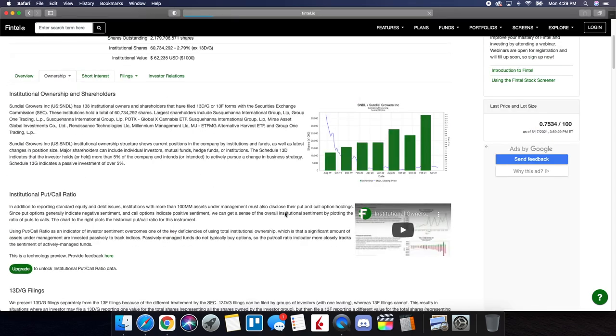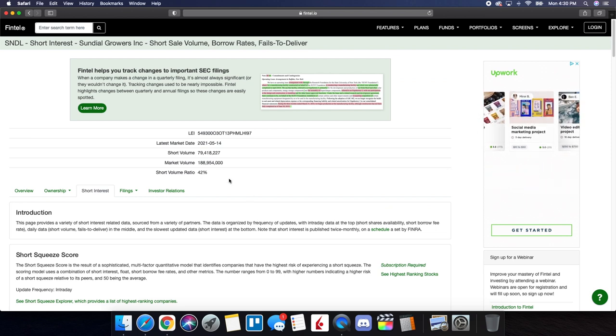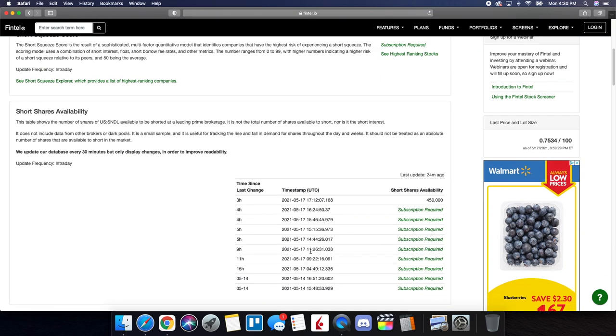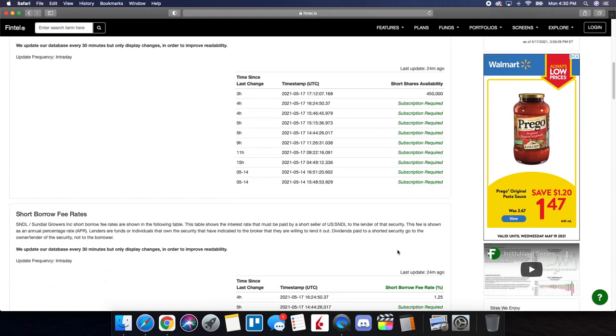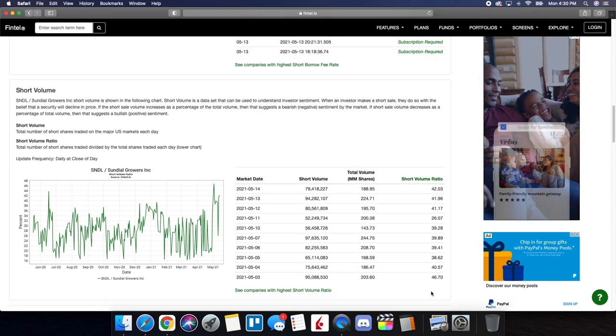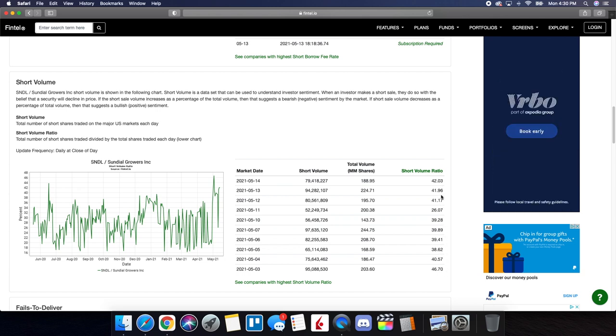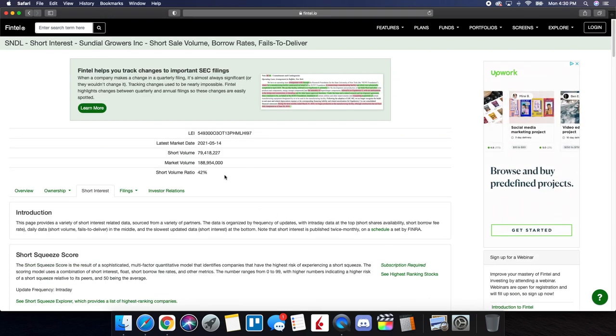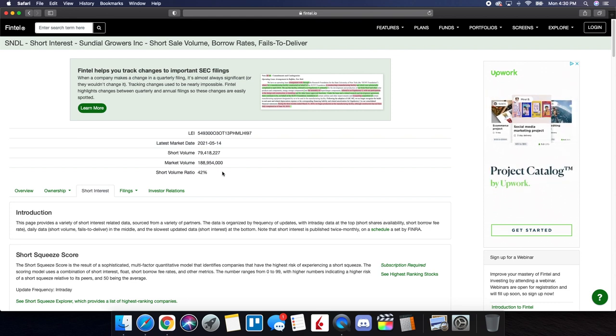Looking at the short interest information — the short volume ratio is at 42% as of Friday's close. This definitely has some short squeeze potential; it is double the 21% that we normally look for. Short share availability is at 450,000 and the short borrow fee rate is at 1.25%. Looking at the history of the short volume ratio, it has consistently been in this high range, double that 21% threshold. As far as overall market sentiment, it's saying the current price of SNDL is too high and the price needs to come down. But keep in mind, if a big catalyst or news comes out, we could see strong moves to the upside that could force a possible short squeeze.